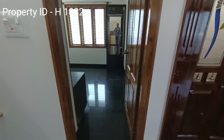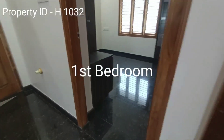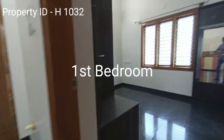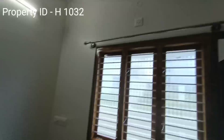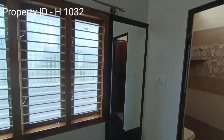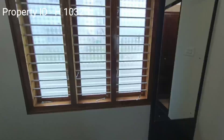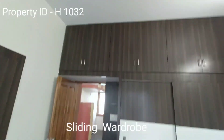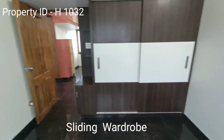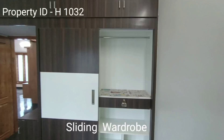I am showcasing you the first room of the house. This has very good lighting with ventilation, a dressing unit with mirror, and sliding door wardrobes.